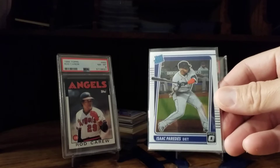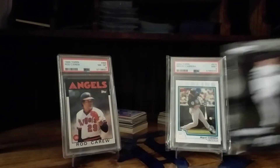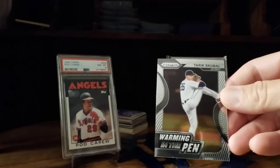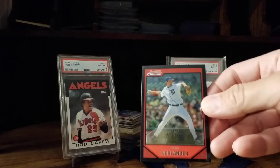Speaking of which, Riley Green was supposed to play a game tonight for the Lakeland Tigers — I haven't heard how he did. During spring training he fouled the ball off his foot and broke his foot.